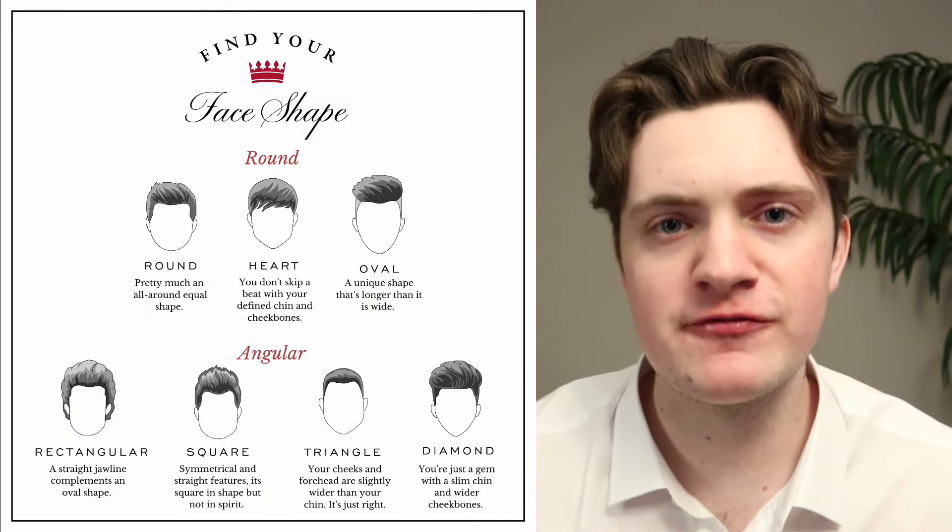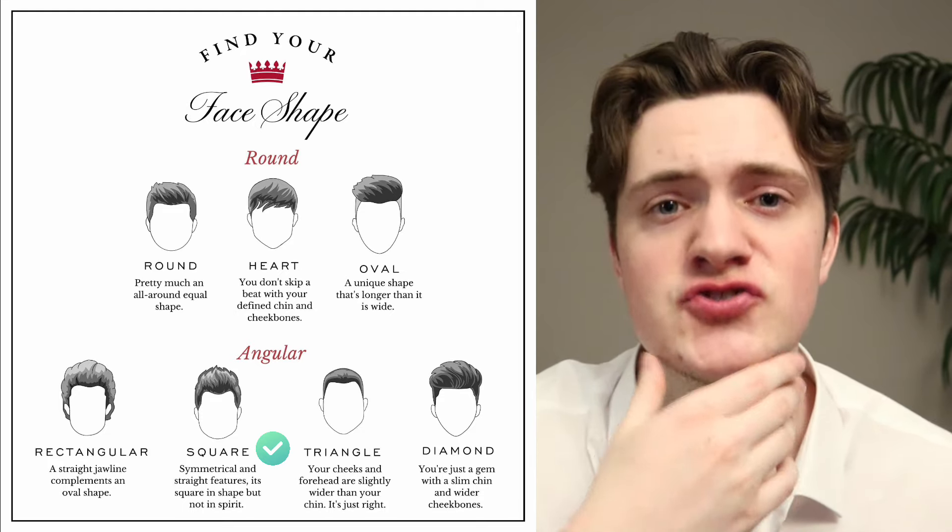Number four is the square face shape. A square face shape is when your forehead, cheekbones, and jawline are all the same width. Celebrities with this face shape are Brad Pitt, Arnold Schwarzenegger, David Beckham, Tom Cruise, and Johnny Depp. If you've got a square face shape, you're actually in luck because there's not a whole lot of hairstyles that won't work for you. You might want to avoid fringes because this might soften the edges too much and make your face look more rounded. But if you do have a square face shape, a lot of people like to highlight their jawline, so a haircut like the crew cut is perfect — with shorter sides and a longer top, it will incredibly complement those strong angular features.